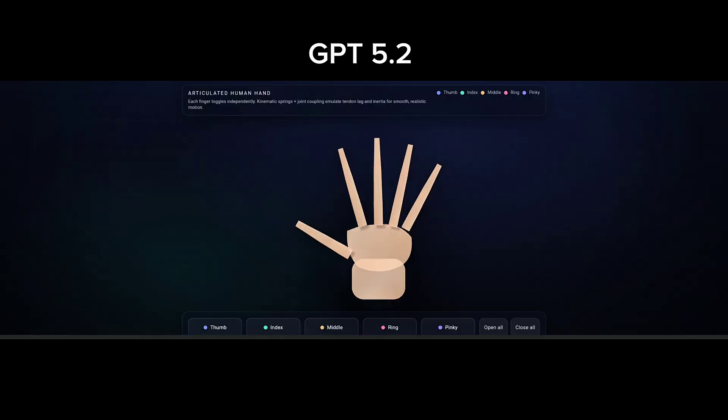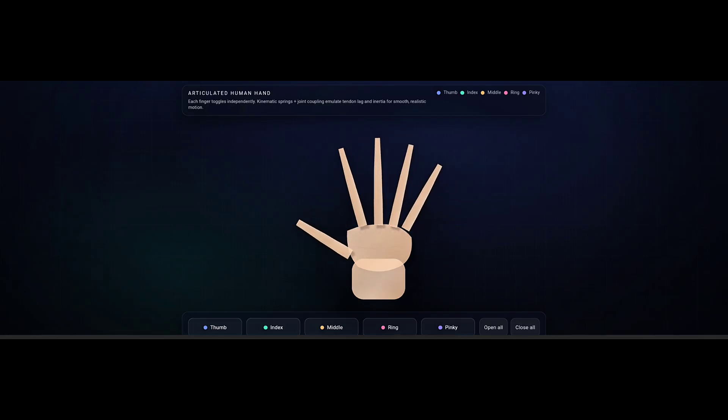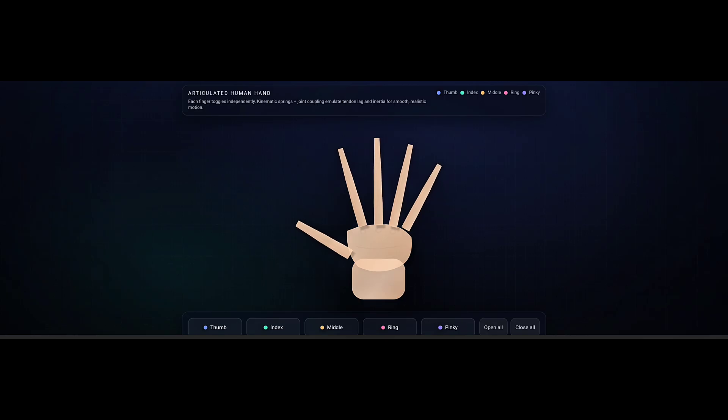Now let's talk about the GPT 5.2 result. It also generates a 2D hand, and that can control all the fingers here as well. But the most interesting part is the movement — the finger motion is very smooth, and it actually feels real. It's clearly better than the Flash result, but still not better than the Pro result.